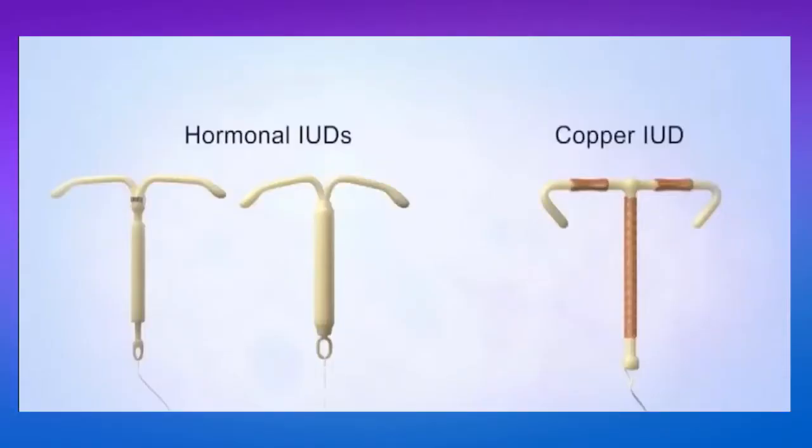There are two different types of IUDs: the hormonal IUD and the copper IUD. Both types are effective at preventing pregnancy, but in different ways.